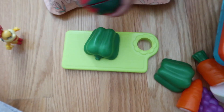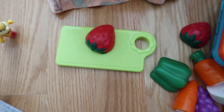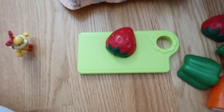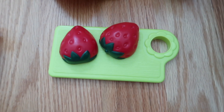What's next? Strawberry. Strawberry — your favorite. What color is the strawberry? Red and green. Strawberries are red and green, and strawberry is a fruit.